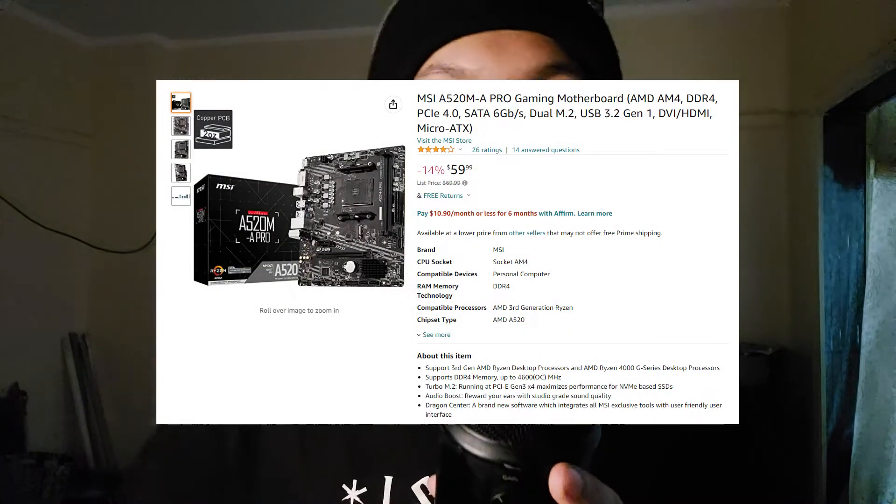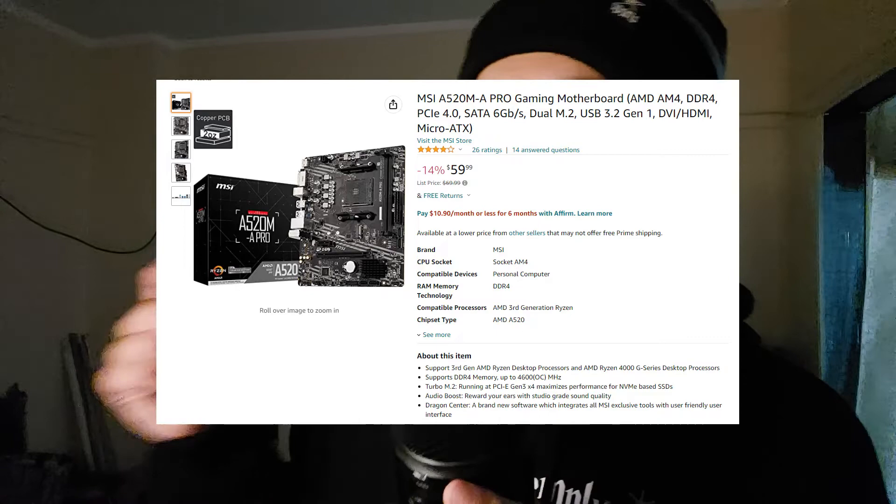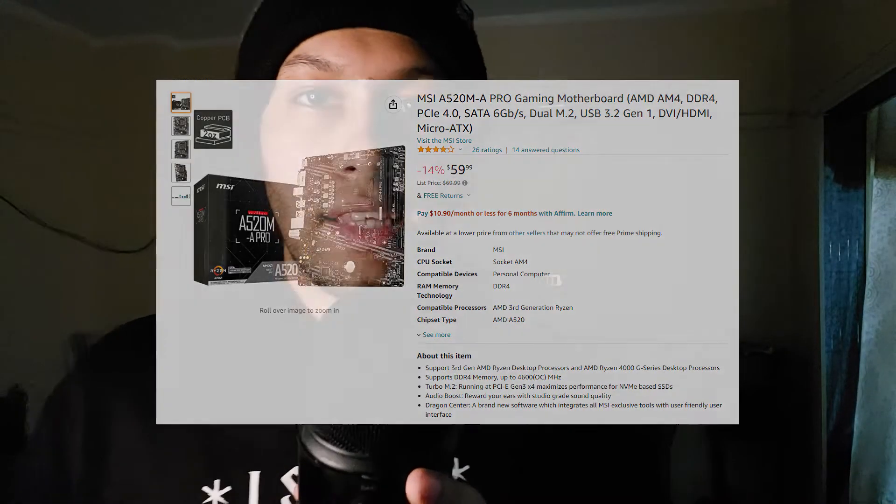But does that 20% justify the $75–$80 price difference you'll pay for a 5600G over a 4600G? Also, the 4600G can be paired with a cheaper motherboard — for example, there's an MSI A520 board for $60 that's Ryzen 4000 series G ready. So that's $150 plus $60, totaling $210. By contrast, a 5600G with a compatible board out of the box runs around $290.